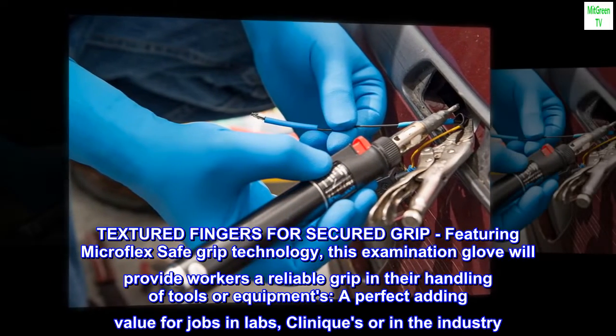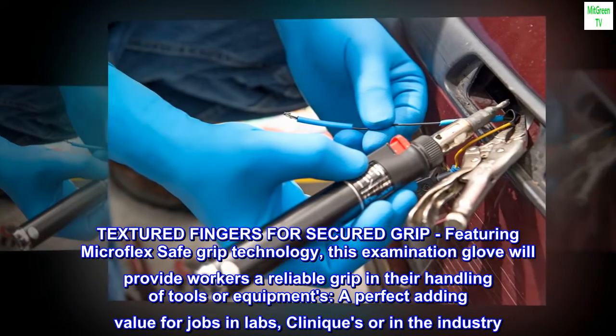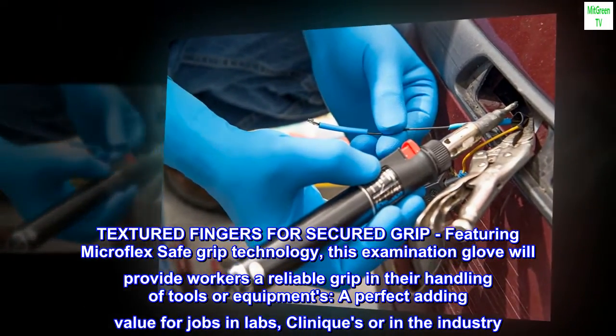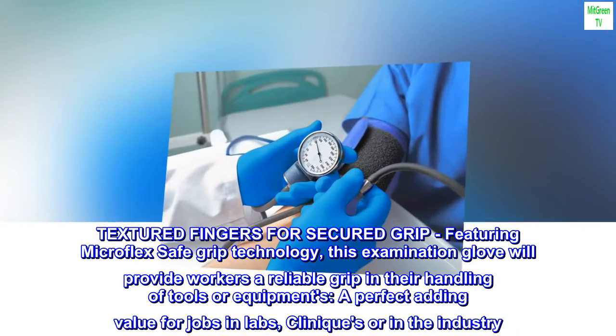Textured fingers for a secured grip, featuring Microflex safe grip technology. This examination glove will provide workers a reliable grip in their handling of tools or equipment — a perfect added value for jobs in labs, clinics, or in the industry.